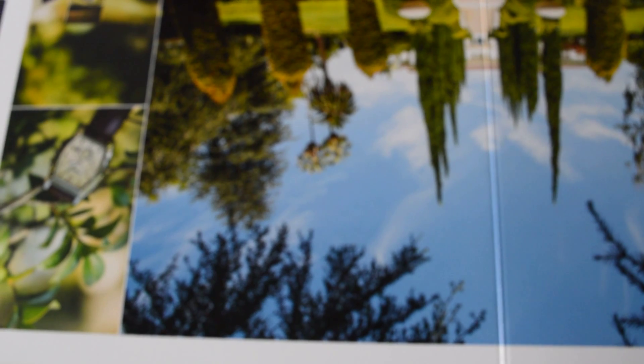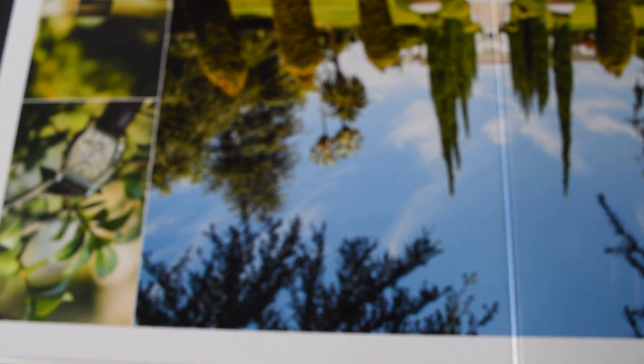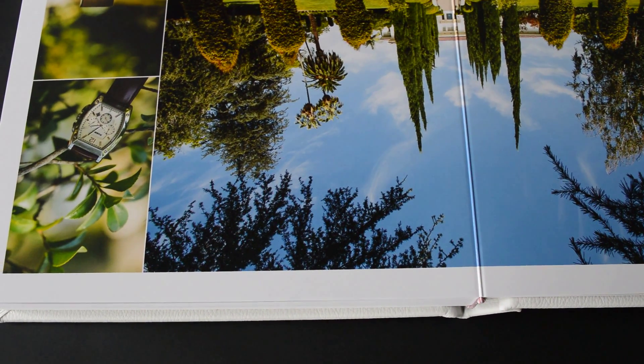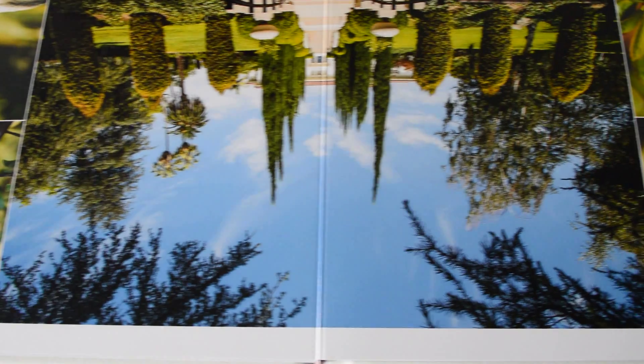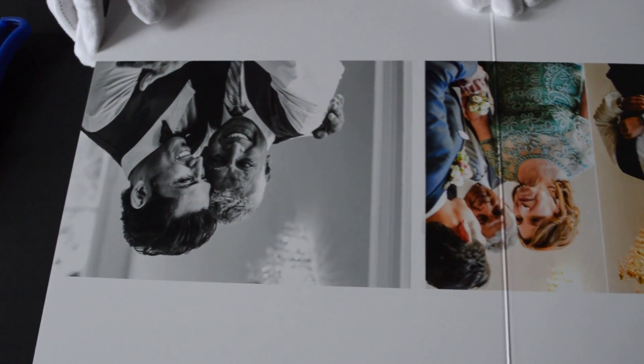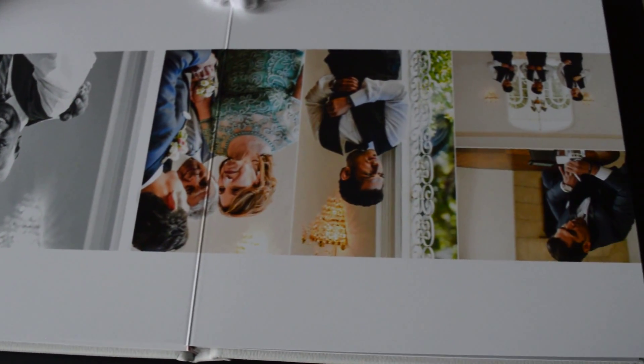This is the inner page. We use Fuji photographic paper that will never change its color. We also adopt a handcrafted technique to bind each page.